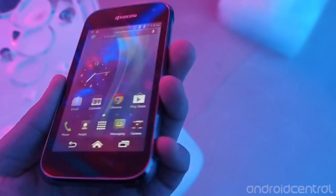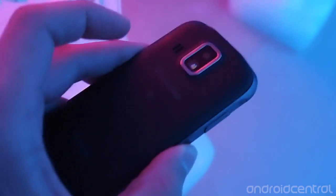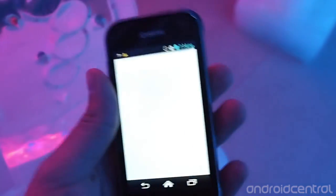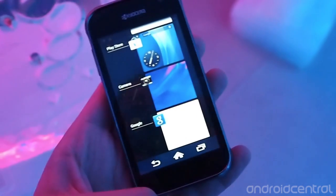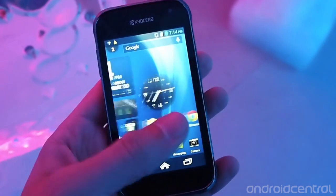You do get LTE on this model instead of just 3G like the edge, but the basic layout of all the buttons and everything is very similar. You do get Android 4.1 Jelly Bean here, a gig of RAM, and a 1.2 GHz dual-core Snapdragon processor, so pretty mid-range specs like you would expect from these cheaper Kyocera devices.